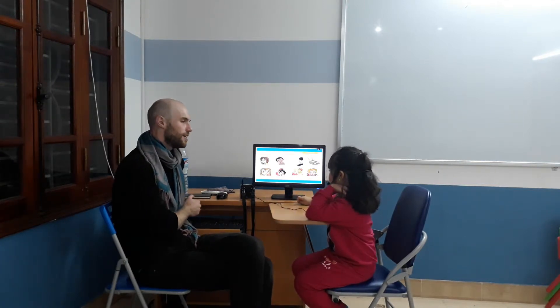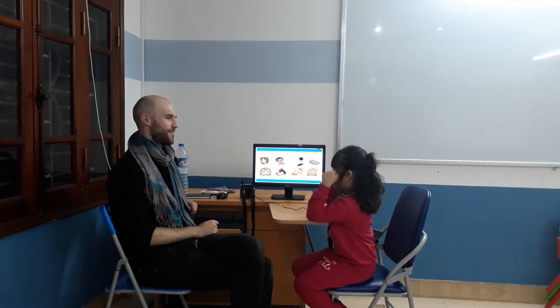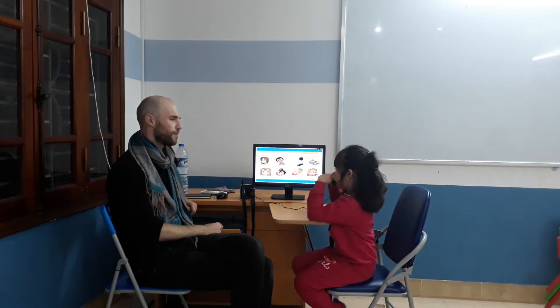Okay, so let's see. Can you touch your head? Touch your head. Good. Touch your eyes. Good. Touch your ears. And touch your nose. Good. Okay, nice.